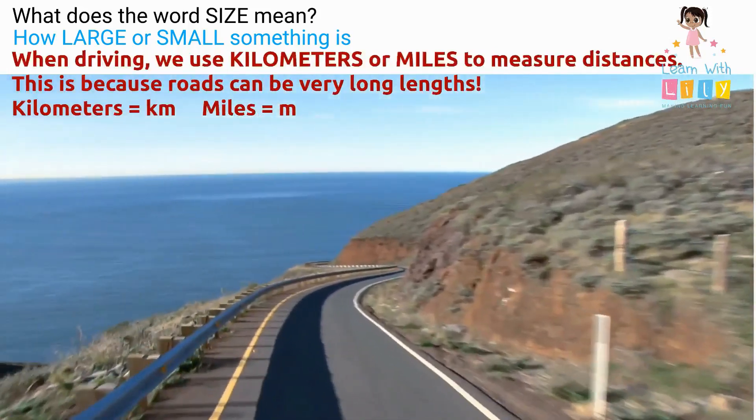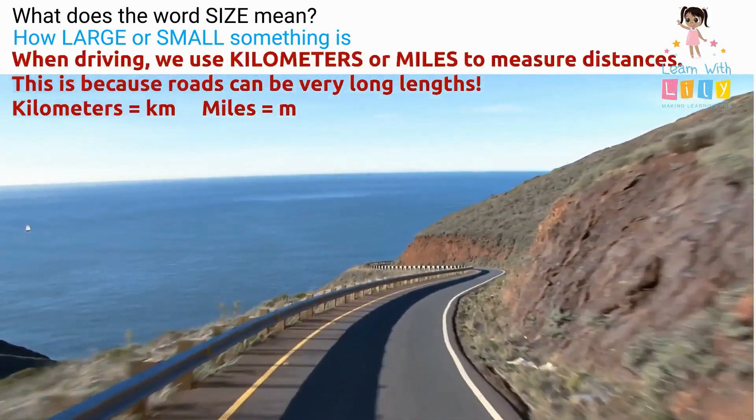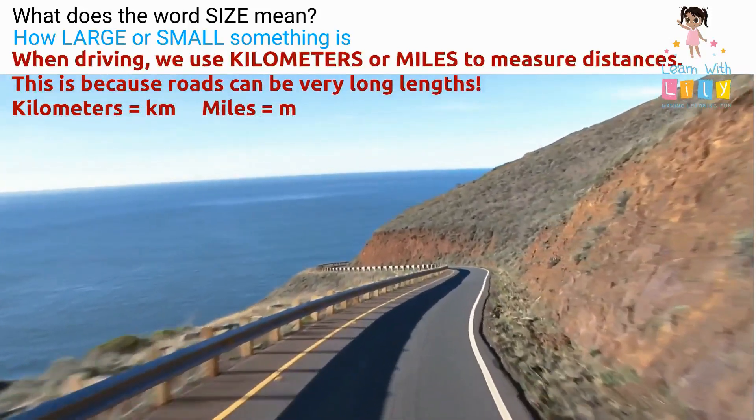And when driving, we use kilometers or miles to measure distances. That's because roads can be very long lengths.